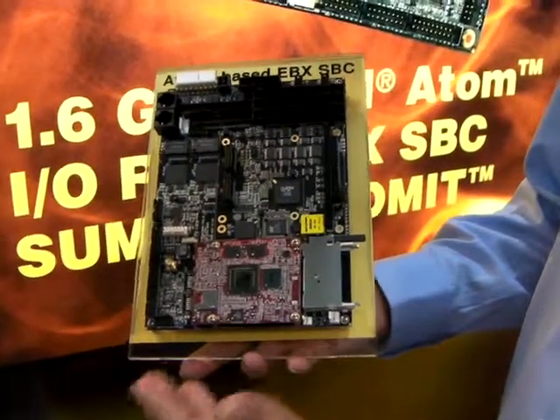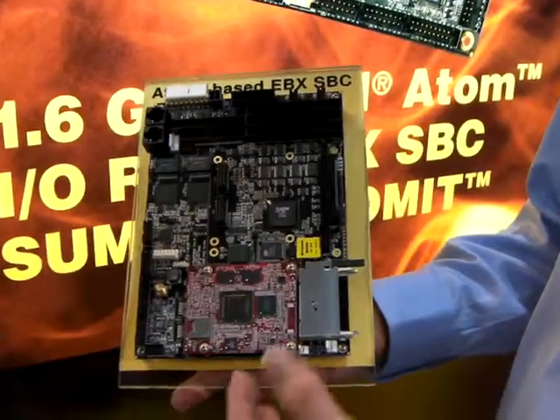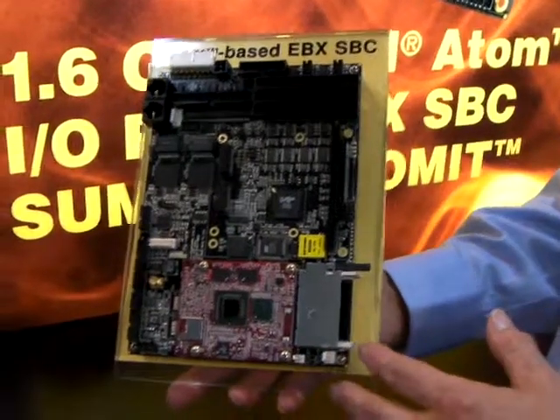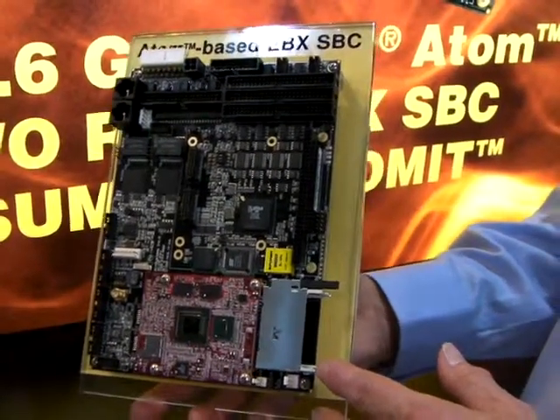We also have LVDS support for flat panels and CRT, and HD audio is supported — all in the entire single board computer, which operates over the extended temperature range of minus 40 to plus 70 degrees centigrade.